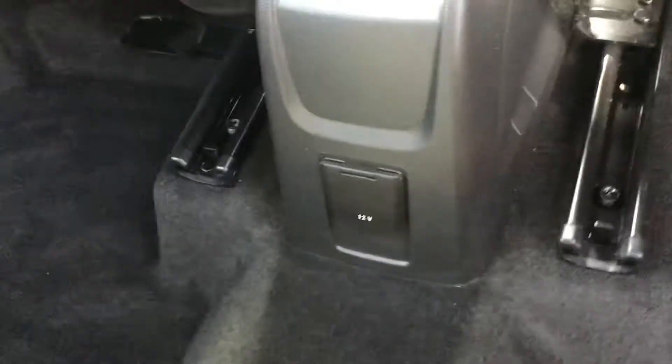Taking you round to the back of the vehicle — as you can see, you do have plenty of space. You've got your three back seats, and in the centre there's a 12-volt port. You've also got a pocket behind the passenger-side front seat.